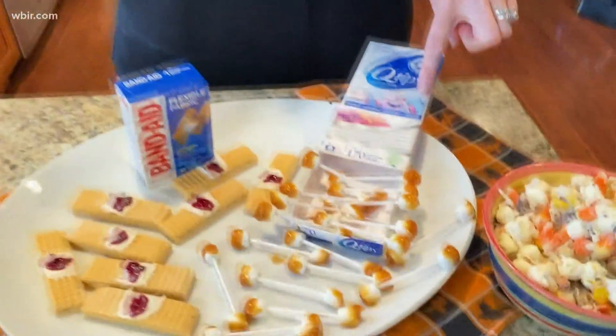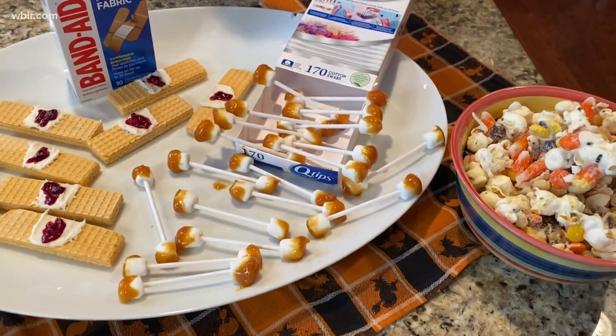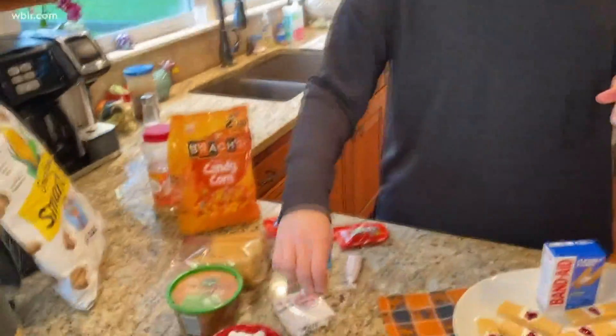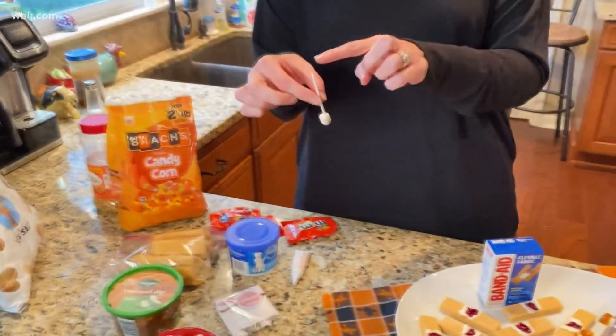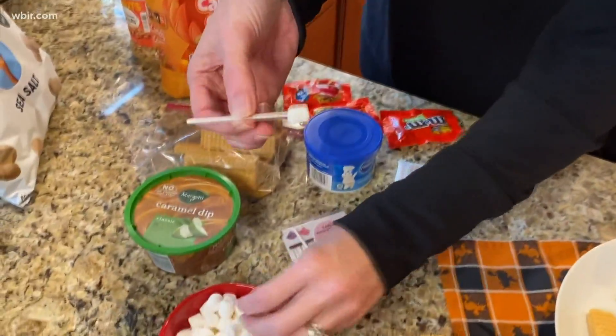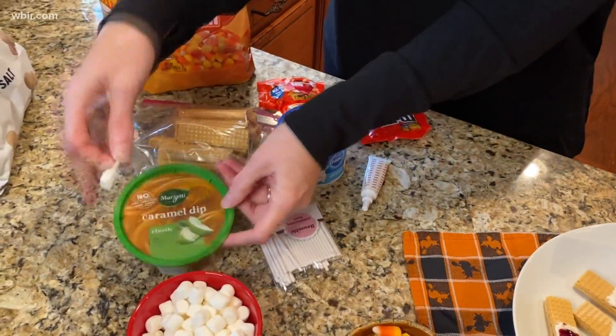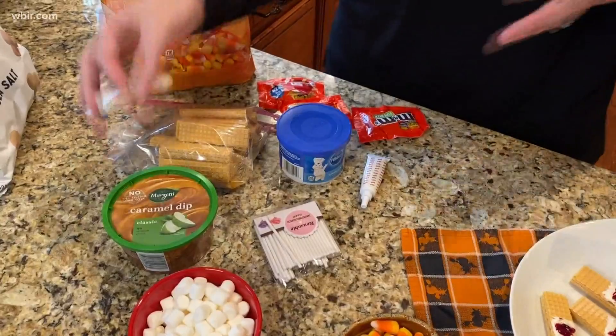The next ones, especially if you have boys in your house, are going to be really popular. These are the Earwax Q-Tips — gross, but really good to eat! They're easy to make: just lollipop sticks with marshmallows on each end, then dipped in caramel. You can make your own caramel or buy it pre-made.